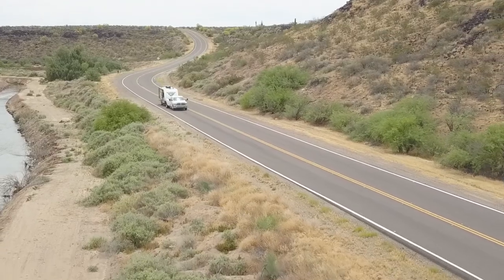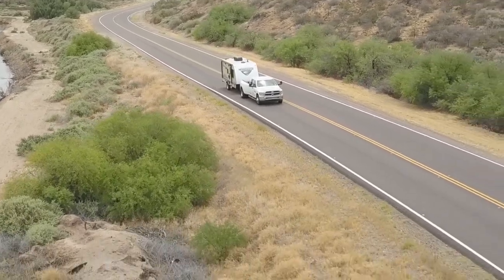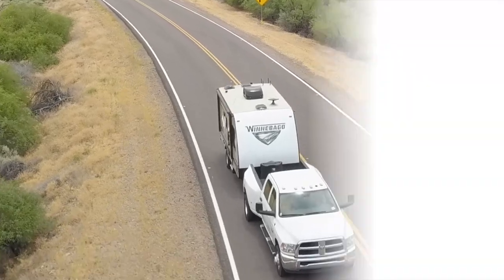For more information about the Micro Mini, or if you want to check out one of our other trailers or RVs, swing by La Mesa RV, or visit us online at LaMesaRV.com.